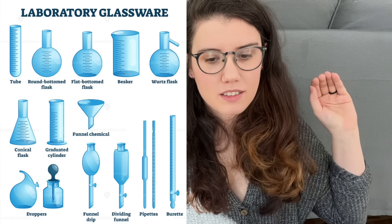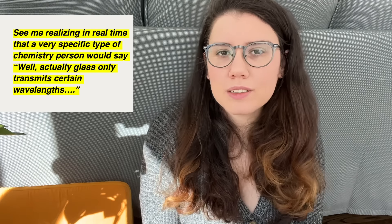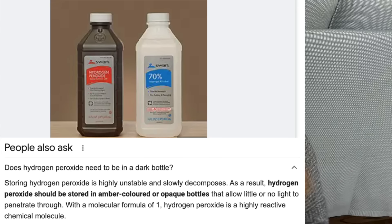Glassware is used in chemistry because you can see through it. Glass is optically transparent to visible light, but you can make glass optically thick to UV wavelengths depending on the materials used. You can also change the color — brown glass, like those H₂O₂ bottles, blocks light from hitting reactive liquids. You can change what light you allow through based on how you made the glass or what molecules you put in it.